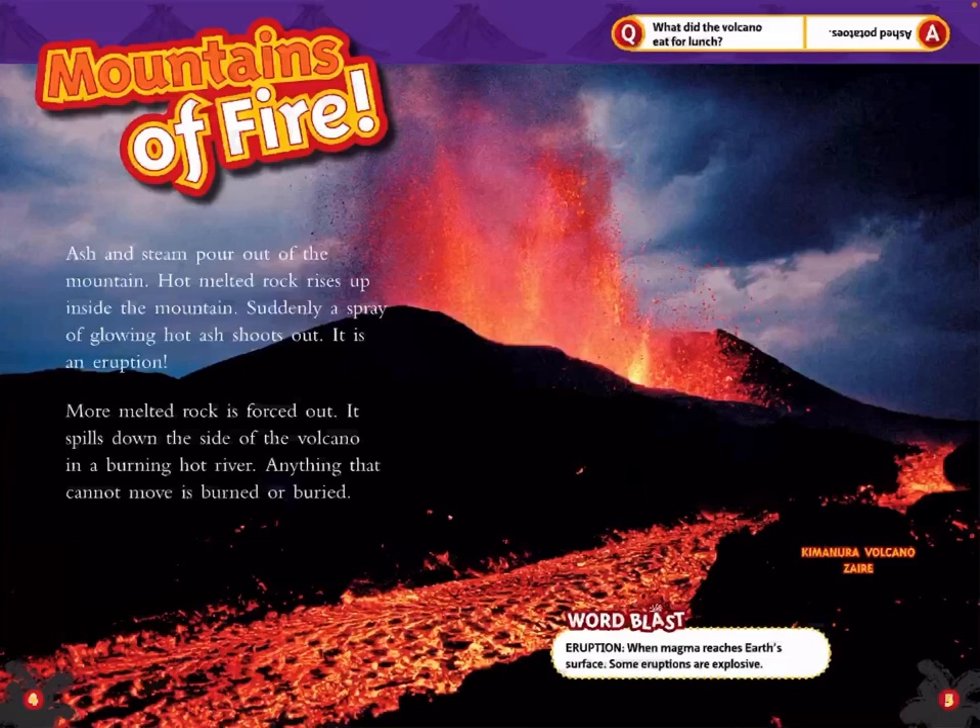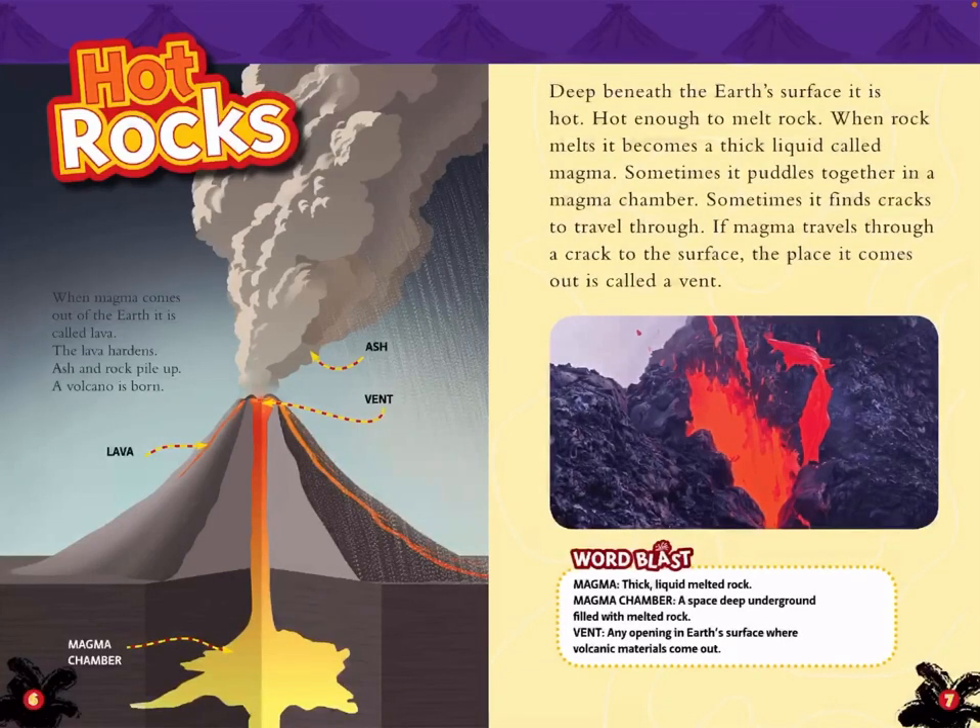Question: What did the volcano eat for lunch? Answer: Ash potatoes. Hot Rock. When magma comes out of the Earth, it is called lava.